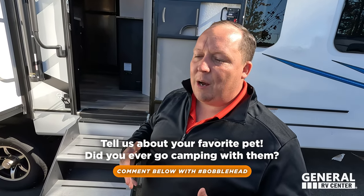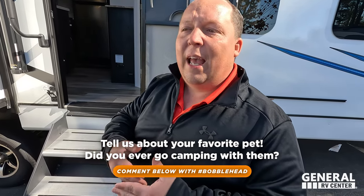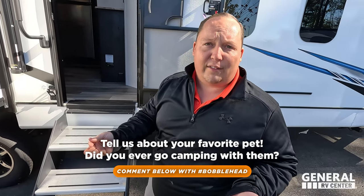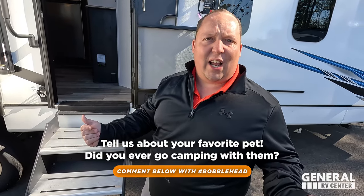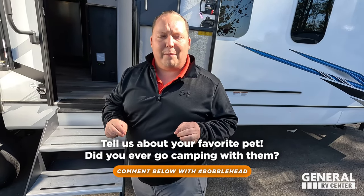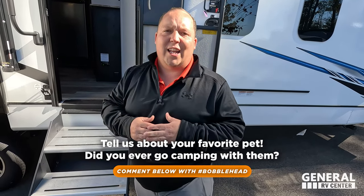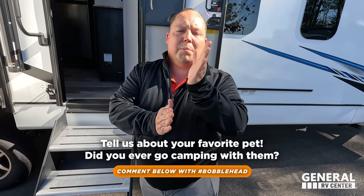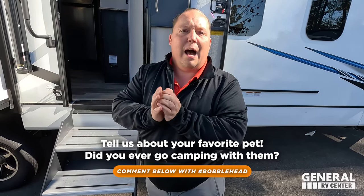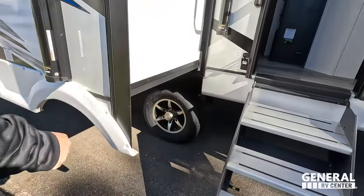Hashtag bobblehead — tell us about your favorite dog in the comments below. If you've had a dog, drop your favorite dog. If you've never had a pet, comment that. We'll select one of those comments to win the bobblehead — tune in tomorrow to see who wins. Entries accepted from now until 6:45 PM tomorrow. And look at these tires — Castle Rocks, ST 225-75 R15, with nice wide-spread axles.